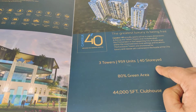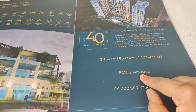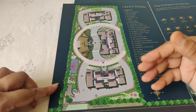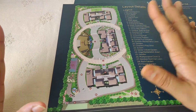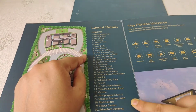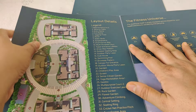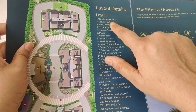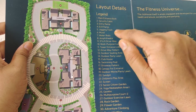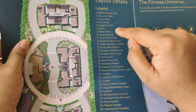There is a clubhouse of 44,000 SFT. The green area is 80% of the total, with built-up covering only 20%. There are 34 amenities in this project. Starting from the main entrance: security cabin, entry wrap, jogging track.